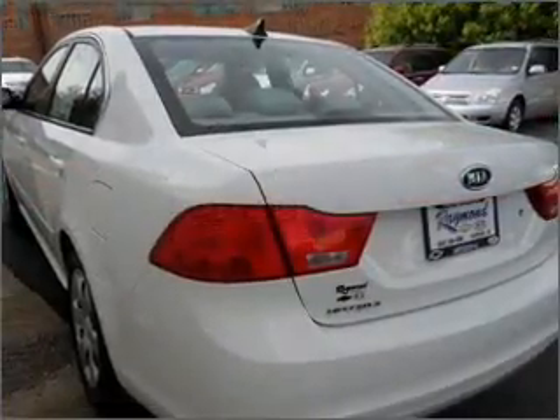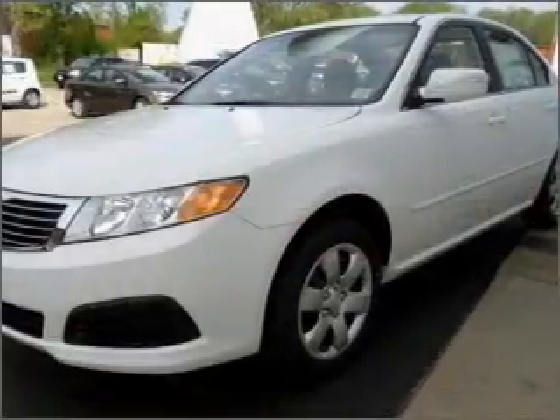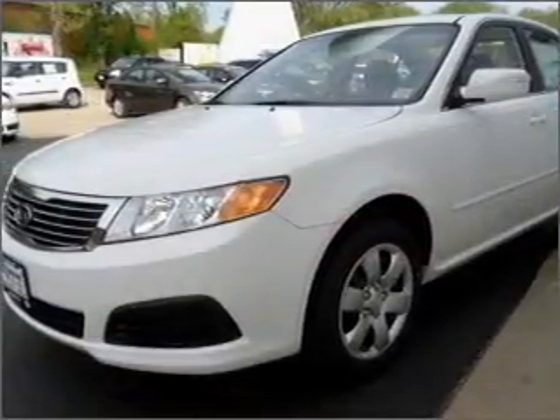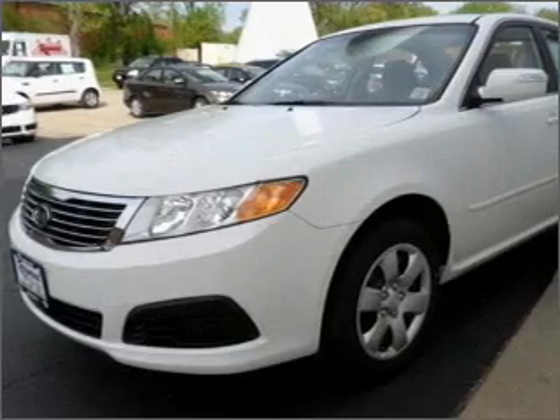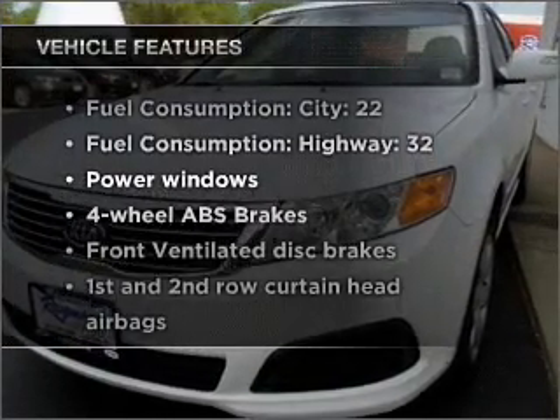Premium wheels lend a distinctive appearance. You will appreciate the safety feature of anti-lock brakes. Indulge in the comfort of heated seats. Memory settings are just one of the extras. Plus, enjoy these notable features that are included in this ride.